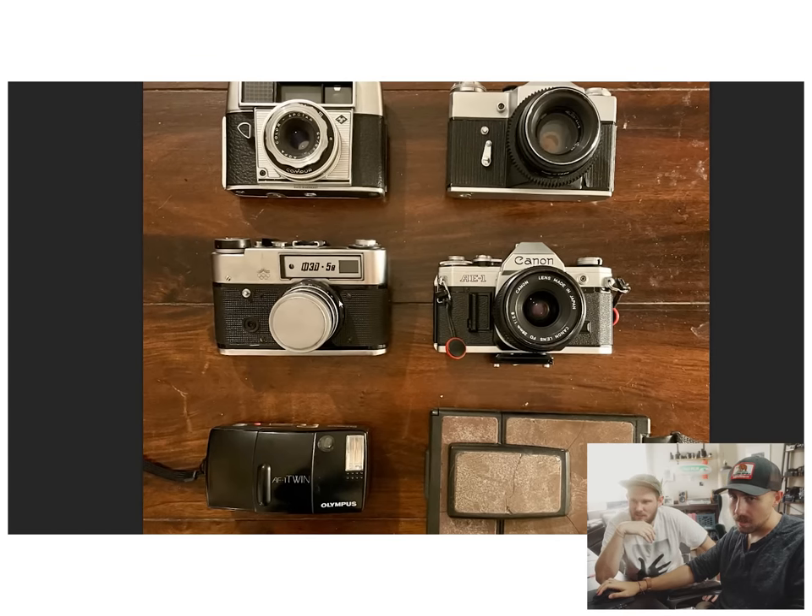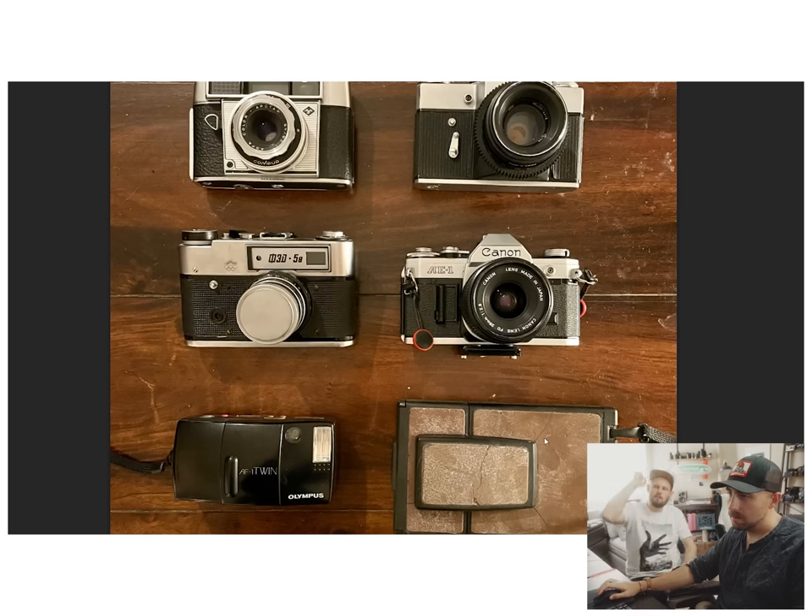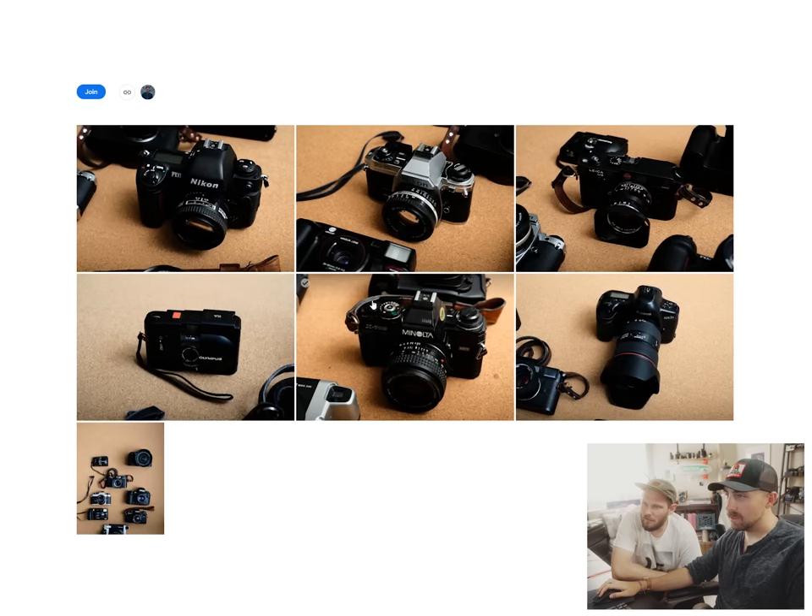It looks like someone needs a little TLC on that Polaroid down there. When your covering starts to look like that, it's the perfect time to send it in to get fixed because they have to remove the covering to fix it anyway. That Russian camera is super interesting — I have one in my collection. Actually, it's Greg's.